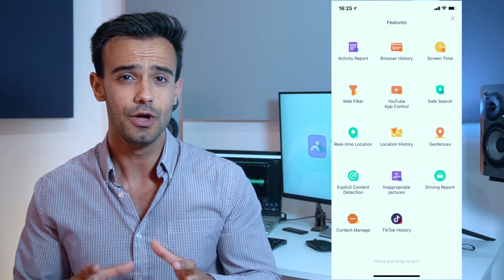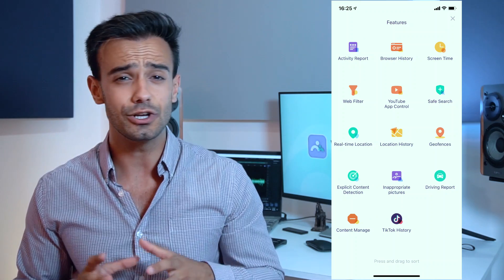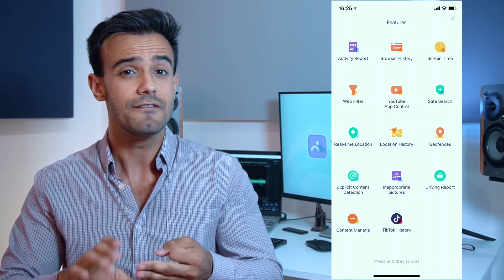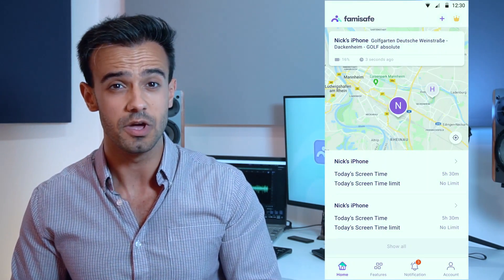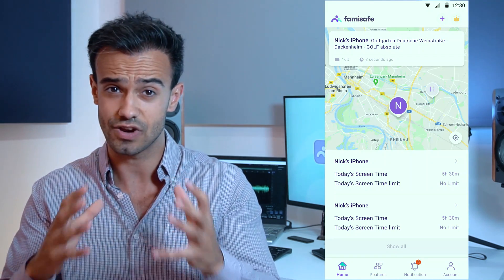The Famisafe Parental Control app is a brilliant app with a myriad of features, including location tracking, location history, free functionality, and cross-platform compatibility. Famisafe offers seamless compatibility between both Android and iPhone, so you can even track an Android device from an iPhone, or vice versa, should you wish. One interesting thing about the Famisafe app is that the location tracking works on an advanced algorithm offering reliable and highly accurate tracking.